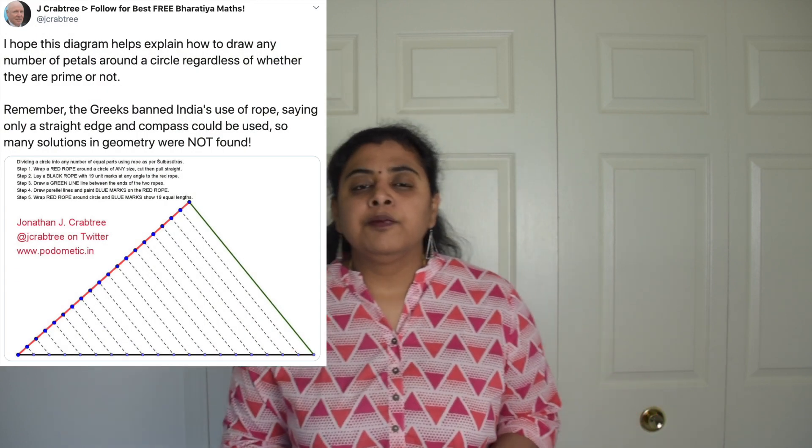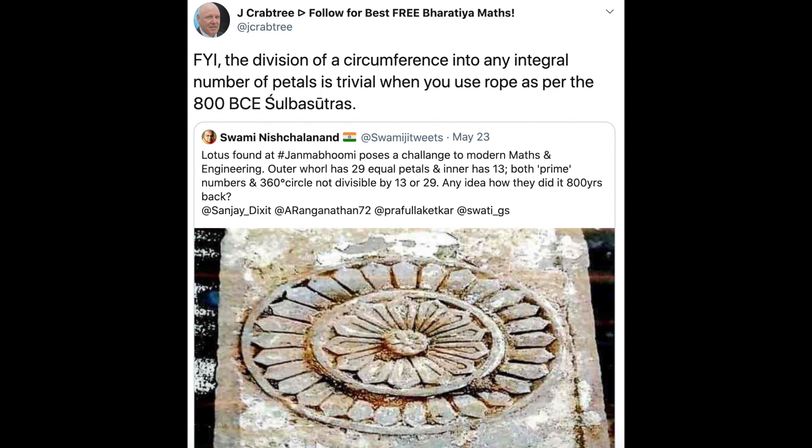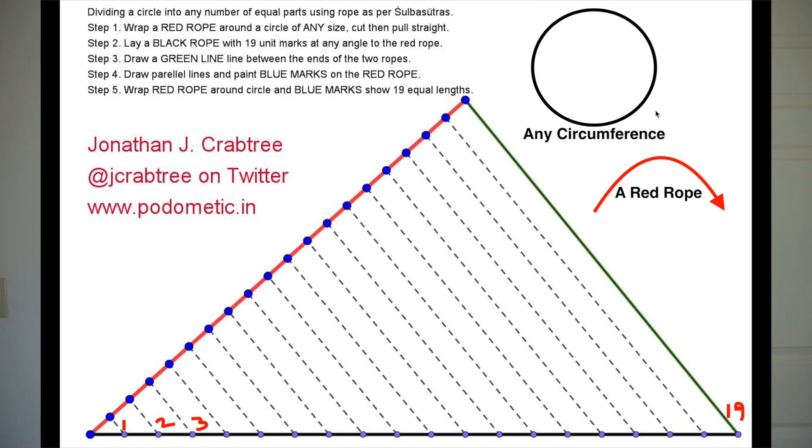Now let's see how to solve this puzzle. There's a person called Mr. James Crabtree who actually answered this question. He says he used Sulba Sutras to solve this puzzle, and that this puzzle is trivial compared to the kind of work our mathematicians did years ago. To solve it, you take a circle of any circumference, tie a thread or rope around that circle, and then make it straight. That red rope now represents the circumference of the circle.